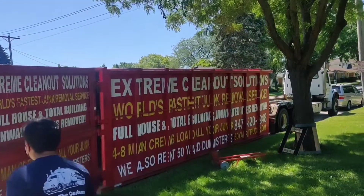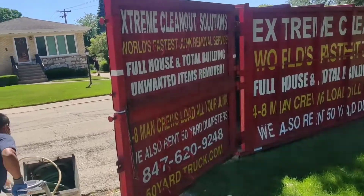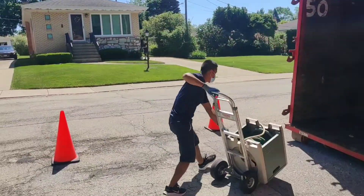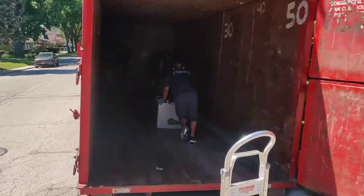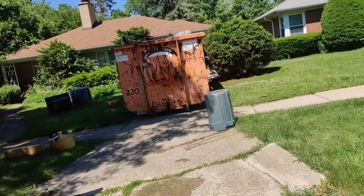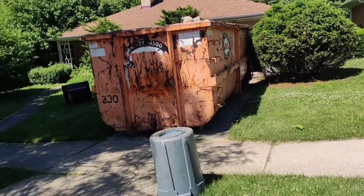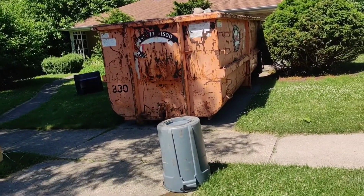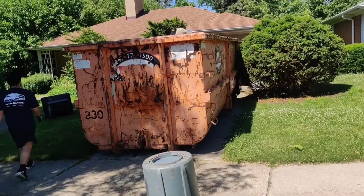We're starting today in Park Ridge, Illinois — a big, low junk removal job. The customer tried to do the job themselves, but they burned out really fast. They decided to call us with our 50-yard dumpster and eight-man crew to expedite the clean out.